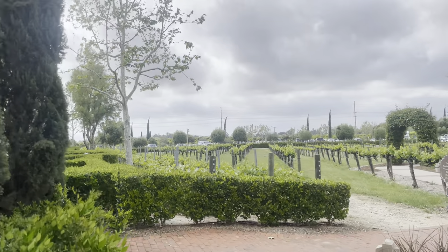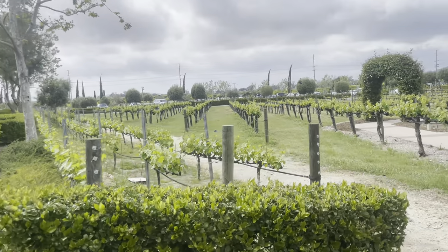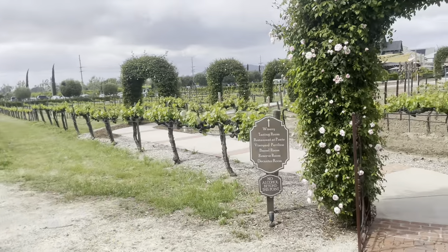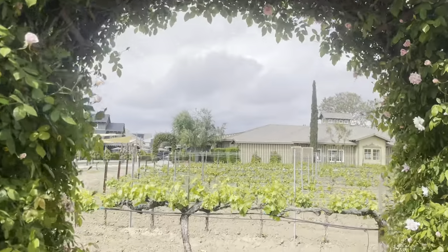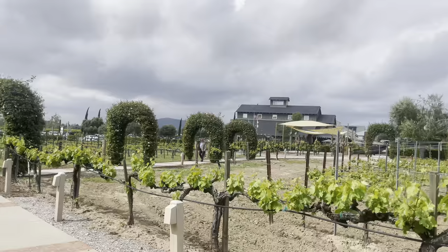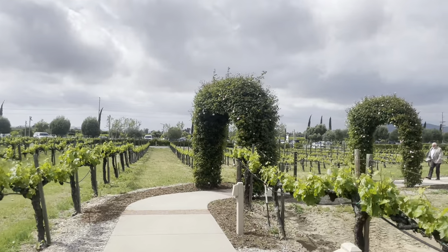For those that do choose to stay at this lovely inn, it's a really nice and easy walk to go over to the winery and the wine tasting area — you just take this nice little path right here.